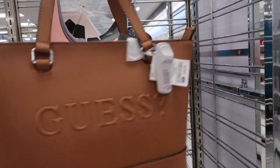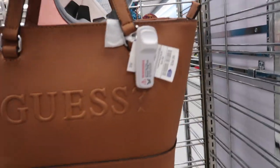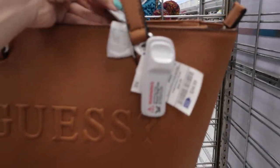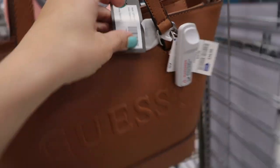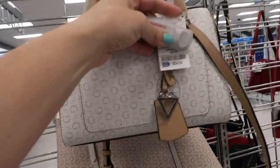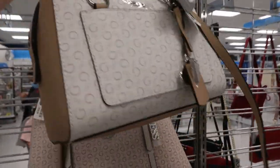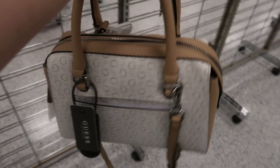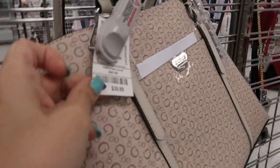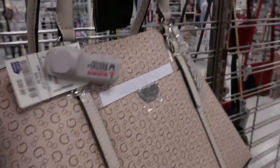Here's a Guess cognac tote. $34.99. It has a zipper on the top — this is the Rigen. Here's a really cute two-tone Guess — perfect for spring and summer, it's $34.99. It has the top handles and then a shoulder strap, and then there's a really big shoulder bag at $39.99.